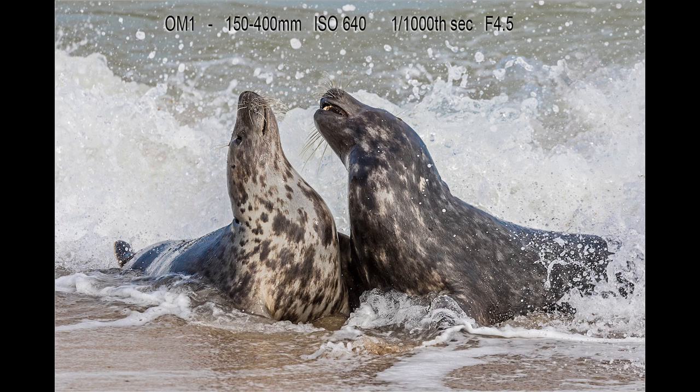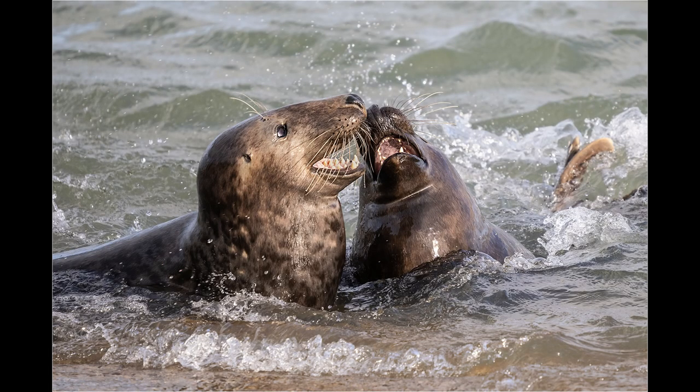The advantage of the zoom is that I could photograph the seals that were closer into the shoreline as well as seals that were fighting further out amongst the waves.